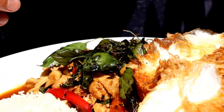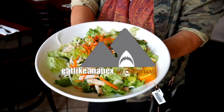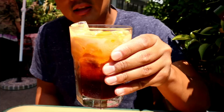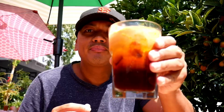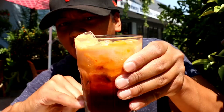They brought out a Thai iced tea, and the way this looks - everything being presented to us right now is fresh made. The presentation is beautiful. All that creamy stuff is just floating on top, and then nice iced tea sitting in the bottom.